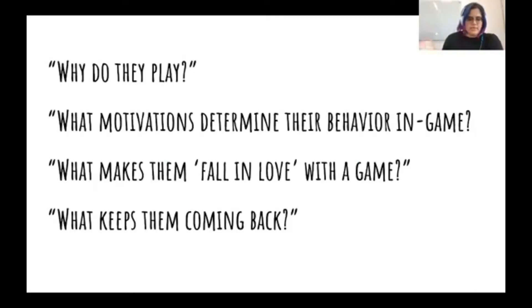As a UX designer, I look at the motivations and values that players have when playing our games — why do they play, what motivations are determining behaviors in the game, what makes them fall in love with a game, and what keeps them coming back. A lot of this crosses over into player psychology. It involves understanding how to ask the right questions and distill the information players give you.